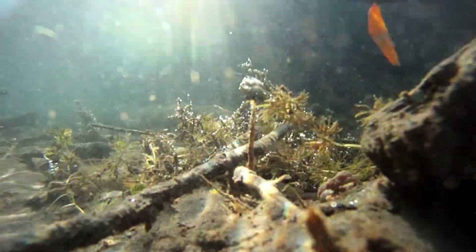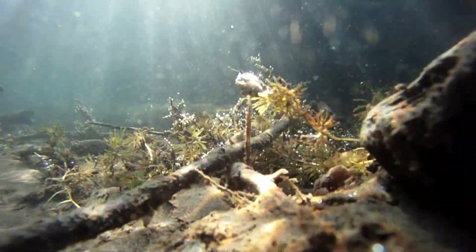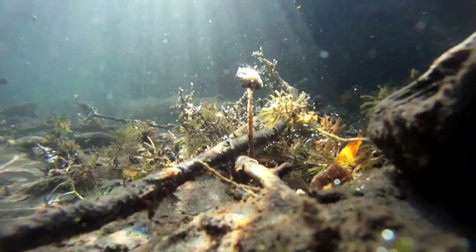Every other gilled mushroom in the world grows on land and disperses its spores into the air to reproduce. It's really the first report of a gilled mushroom — a little brown mushroom with gills — growing underwater. And that was odd from the beginning.